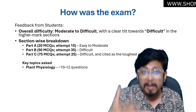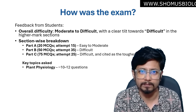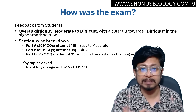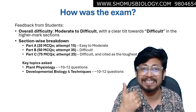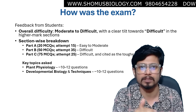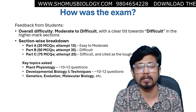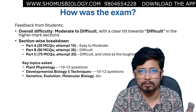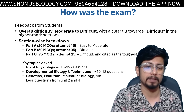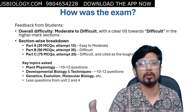Key topics asked were majorly from Plant Physiology — students from a plant physiology or botany background had an extra edge. Developmental biology and techniques questions were also present, leaning towards both plant and animal development. Genetics, evolution, and molecular biology were sprinkled throughout. However, Unit 4 (cell signaling) and Unit 2 (cell biology direct questions) were kind of missing from the question paper.